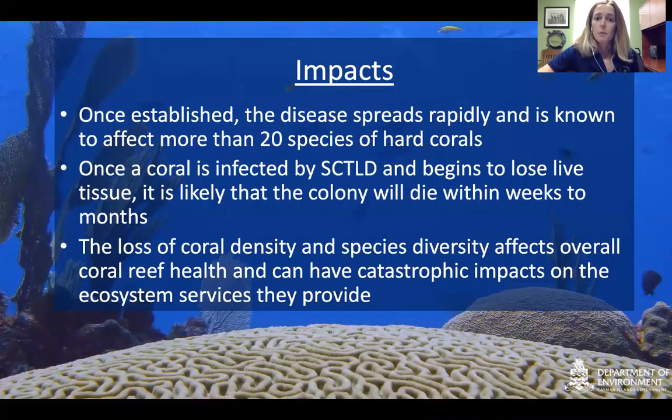Once established, the disease spreads rapidly and is known to affect over 20 species of hard coral. Places like Turks and Caicos have recorded it on 30-plus species. Once infected, it is likely the colony will die within weeks to months — an incredibly fast-paced disease, unlike other diseases that can take years to kill coral. The loss of coral density and species diversity affects overall coral reef health and can have catastrophic impacts to ecosystem services: corals are important for tourism, storm protection, providing shelter to thousands of animals, and protecting the Cayman Islands.